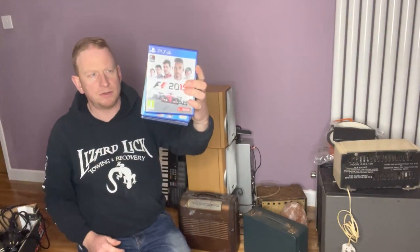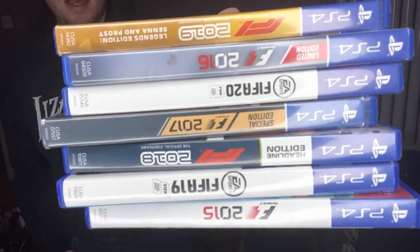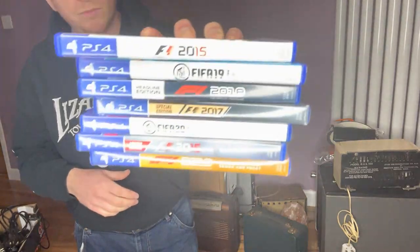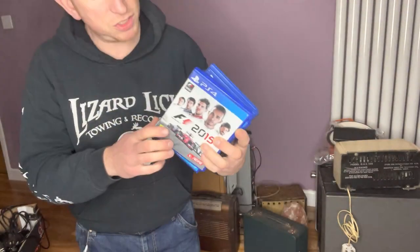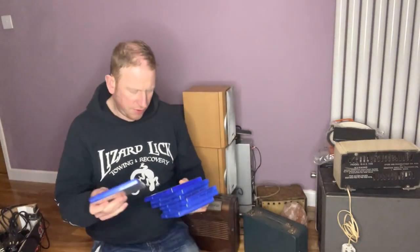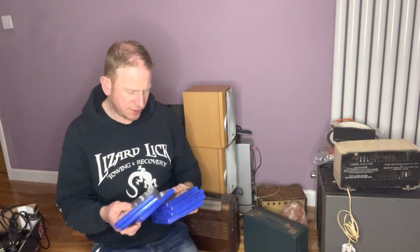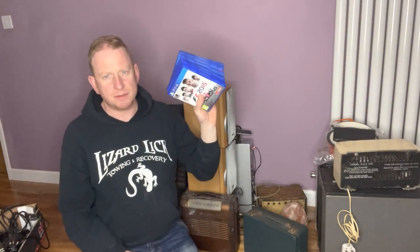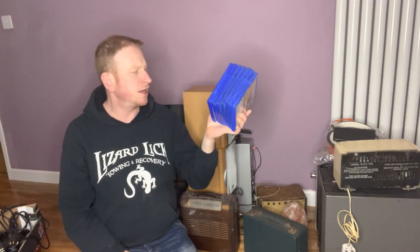I picked up a bundle of PlayStation 4 games. As you can see they're all pretty rubbish games — Formula One, FIFAs, that sort of thing. £5 for the lot. The reason I got these is because I've got a PlayStation 4 to list and I had no games to put with it, but now I have. I can bundle all those games with the PlayStation, which will help it sell, and I think that's probably worth the £5 investment.